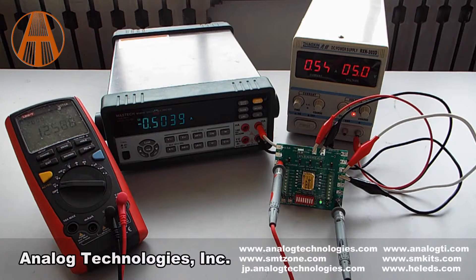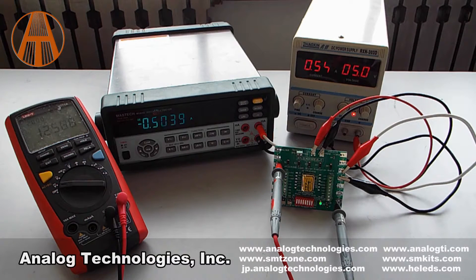The output current of the ATLS-1A103 is determined by LIS. From 0V to 2.5V, the laser current ranges from 0 to 1A linearly. Now the voltage of LIS is 1.25V and the output current is 504mA.